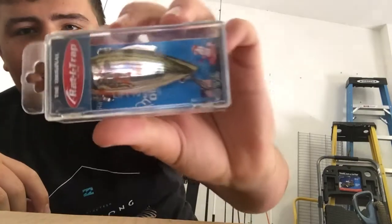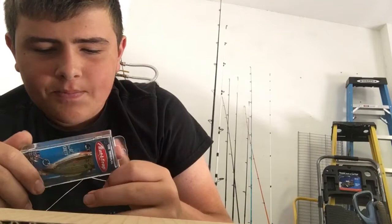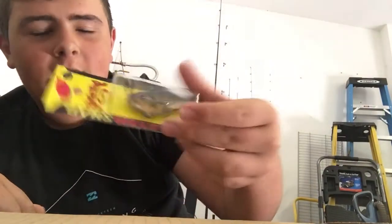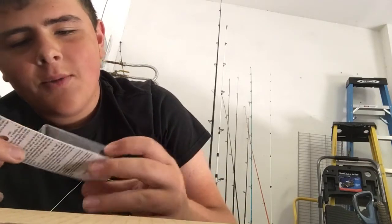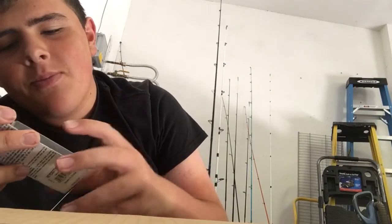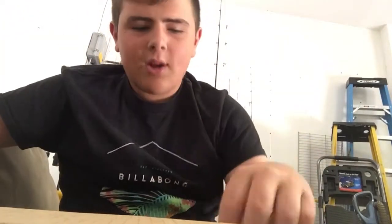I got my very first rattle trap and the color is bleeding shiner — pretty awesome. Then I have a Strike King red-eyed shad. This is actually brand new — I saw it on Tackle Warehouse, it said new, and it's called natural brim. See how it has a red eye, hence the name.